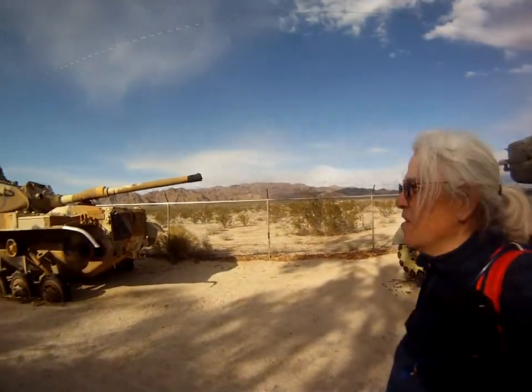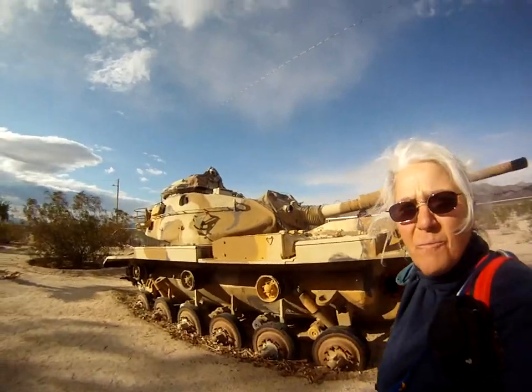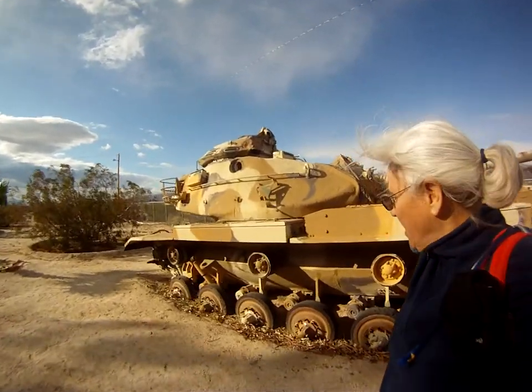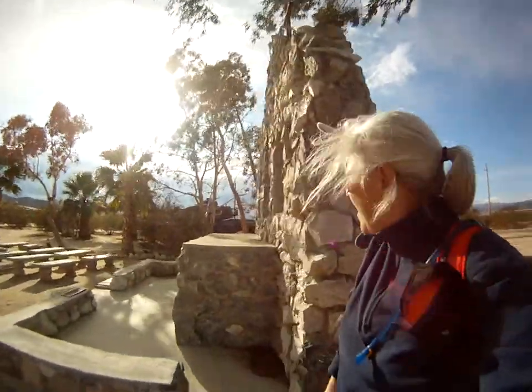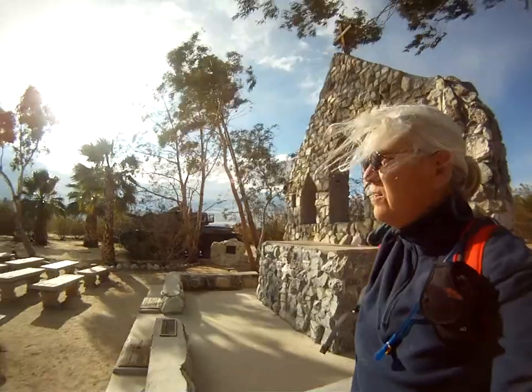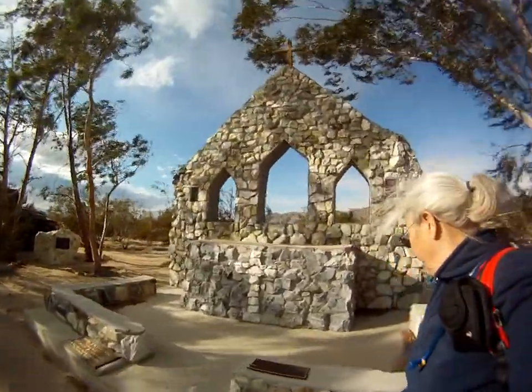They don't have exactly what this is marked, but it looks like something from desert warfare. And there's a sign that says watch out for the rattlesnakes. This time of year, reptiles are moving kind of slow, so I'm all over that. But this is a replica where they would hold their exercises out in the desert.